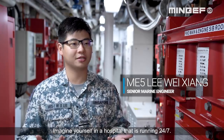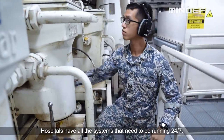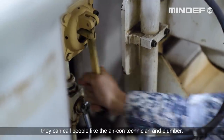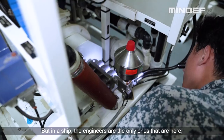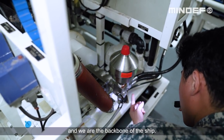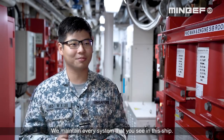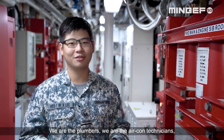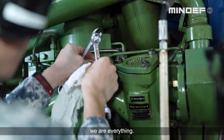Imagine yourself in a hospital that is running 24/7. Hospitals have all the systems that need to be running 24/7, and whenever there's a defect, they can call people like an aircon technician or a plumber. But in the ship, the engineers are the only ones here. We are the backbone of the ship — we maintain every system. We are the plumber, the aircon technician, the engine maintenance, the diesel generator maintenance. We are everything.